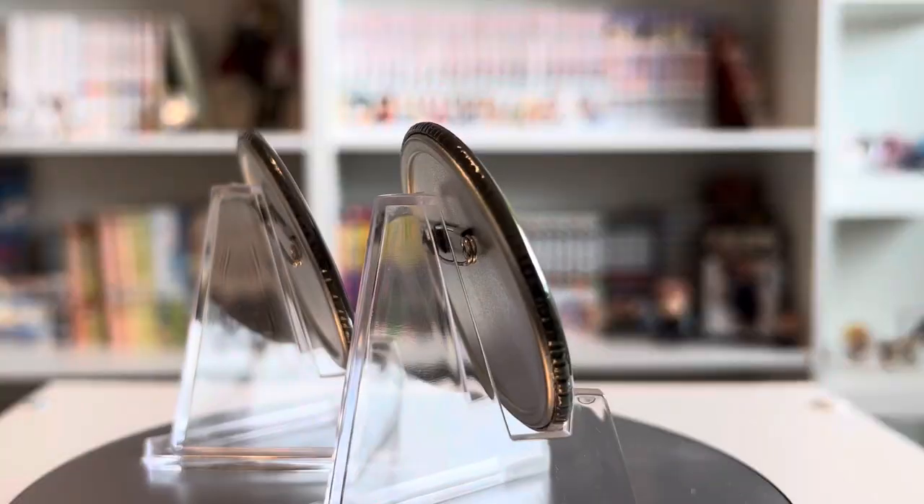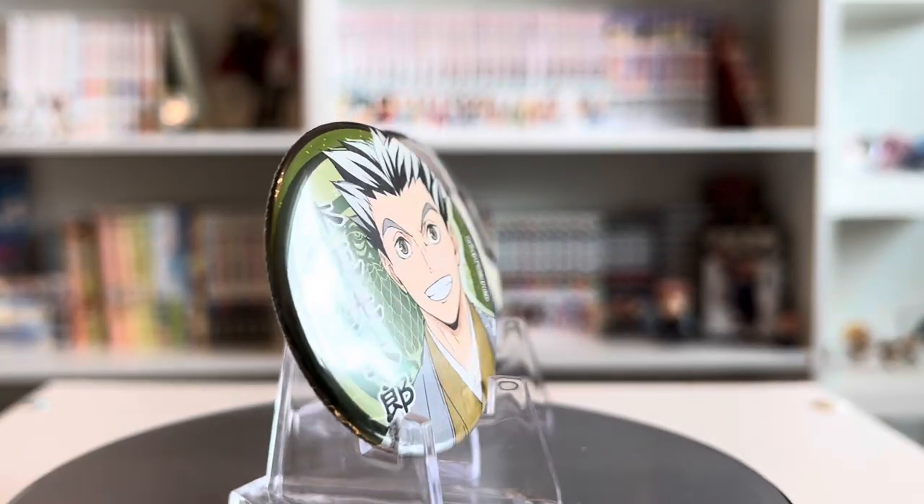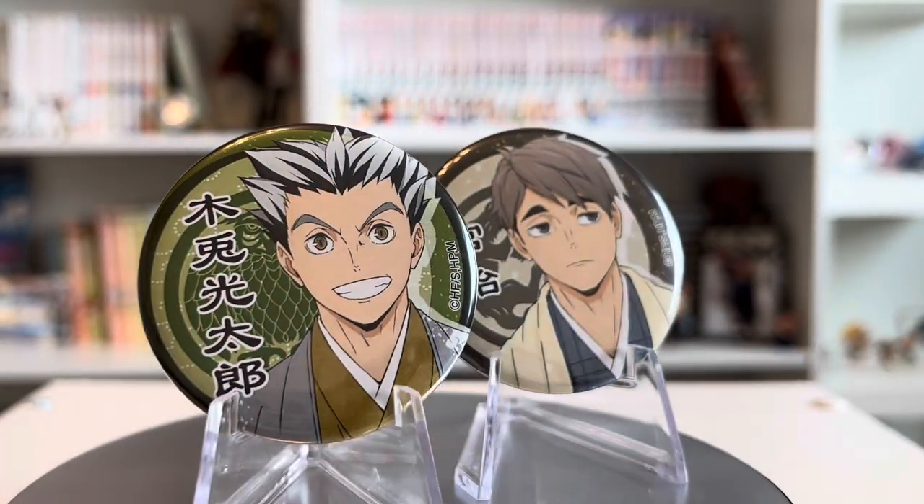Moving on, I got some Haikyu can badges. I got this really cool Bokuto one and then I also got this Osamu one. I love how they're in more traditional clothing. I was so excited to get Bokuto since he is my favorite character — I always end up getting Akashi instead of Bokuto.